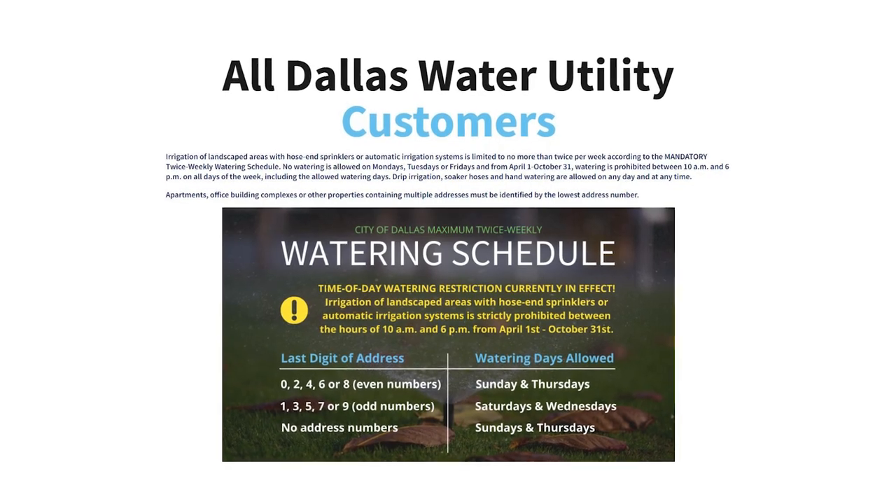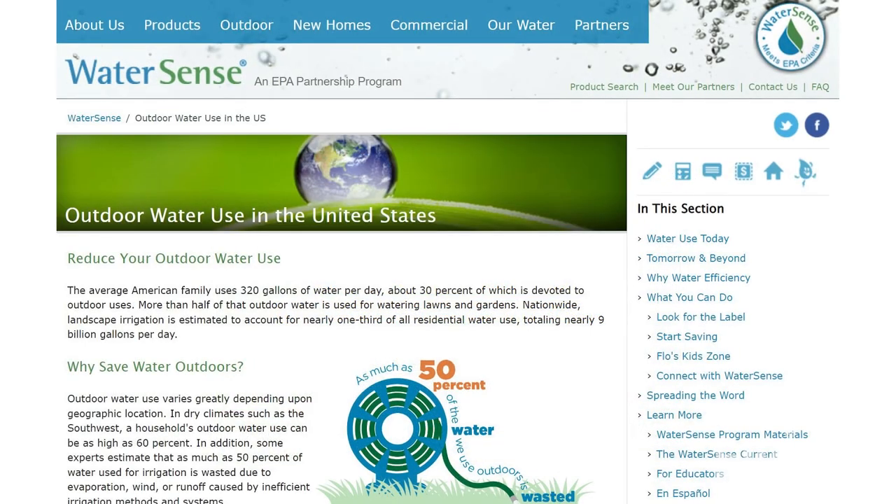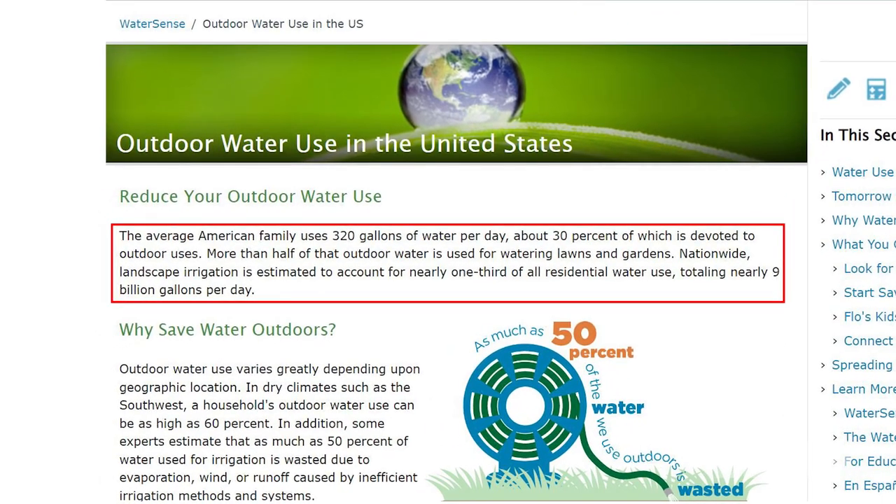With persistent drought conditions in the US, especially in the western half of the country, we all need to find ways to reduce our water consumption. Many people will actually be required to do this to comply with local water restrictions. According to the EPA, nationwide landscape irrigation accounts for nearly one-third of all residential water use, totaling nearly nine billion gallons per day. In this video, we will touch on several opportunities to help you reduce your landscape water usage.